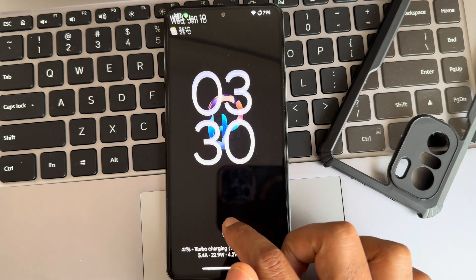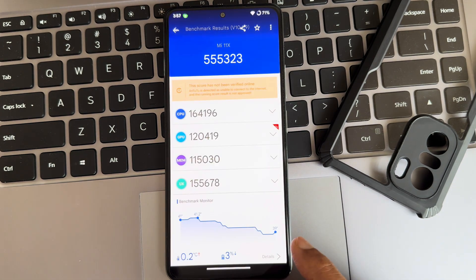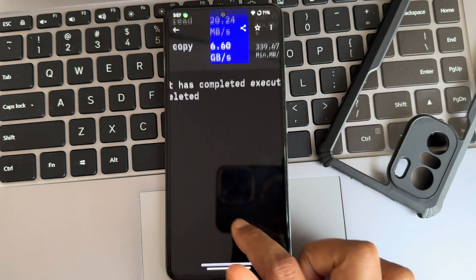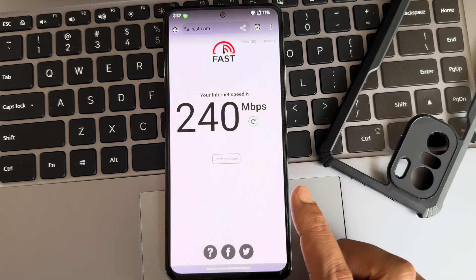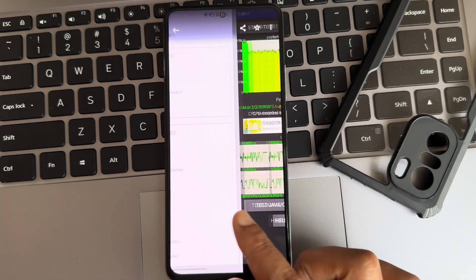Turbo watt charging and 33-watt charging support are available in this particular ROM. These are the Android benchmark results. The read/write results for this ROM won't be that different. This is my internet speed, and this is the safety net status and the WireGuard handle.